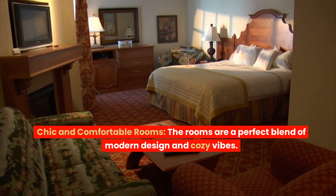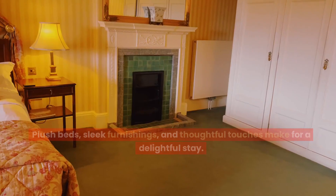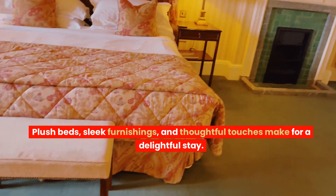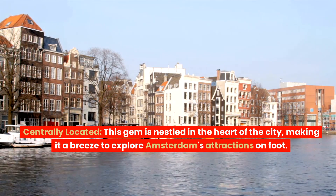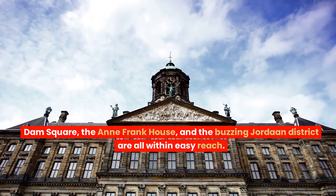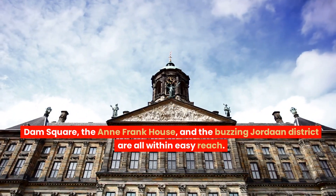Chic and comfortable rooms: the rooms are a perfect blend of modern design and cozy vibes. Plush beds, sleek furnishings, and thoughtful touches make for a delightful stay. Centrally located, this gem is nestled in the heart of the city, making it a breeze to explore Amsterdam's attractions on foot. Dam Square, the Anne Frank House, and the buzzing Jordaan District are all within easy reach.